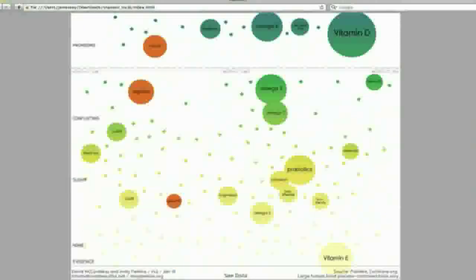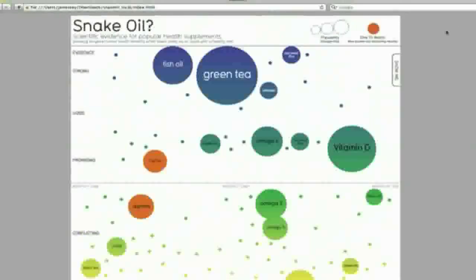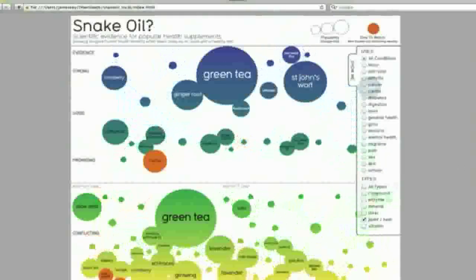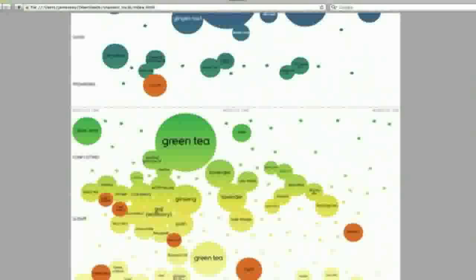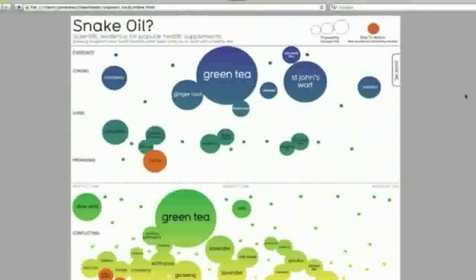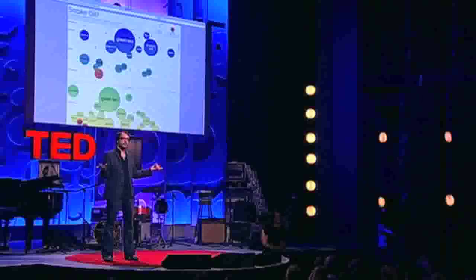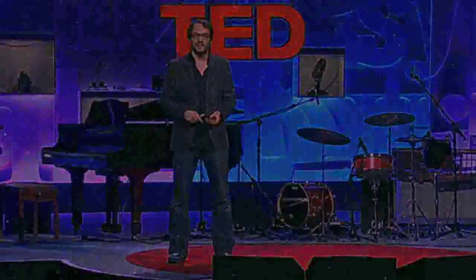I can filter by condition — for example, just show heart health — or say I don't want any synthetics, just herbs and plants. The app is spawning itself from the data, which is all stored in a Google Doc and literally generating itself from that data. So the data is now alive — it's a living image — and I can update it instantly when new evidence comes out by just changing a row on a spreadsheet.